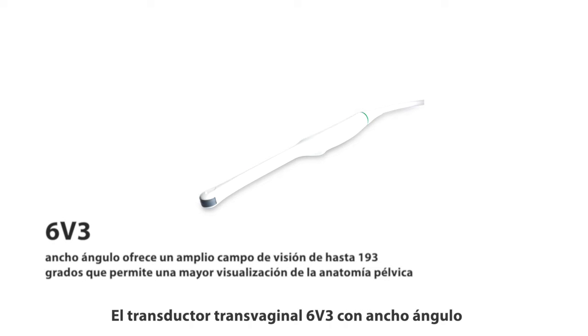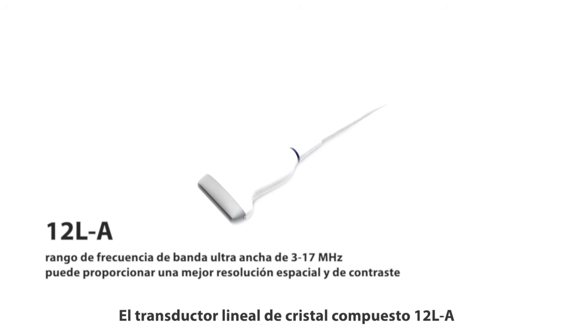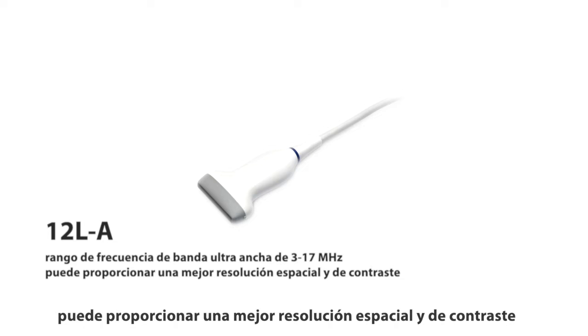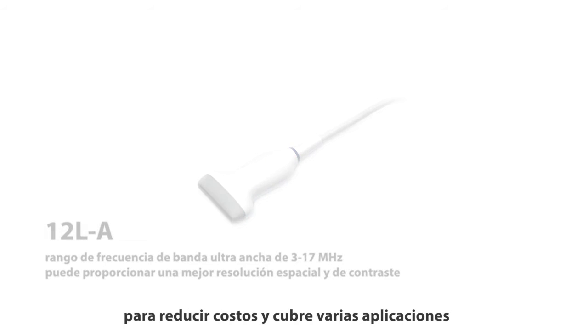P20 also offers a wide-angle transducer. The wide-angle transducer 6V3 offers a wide field of view up to 193 degrees, allowing greater visualization of pelvic anatomy. The composite crystal linear probe 12L-A with a 3 to 17 MHz ultra-wideband frequency range provides better spatial and contrast resolution, bringing a one-probe solution to reduce cost and cover various applications.